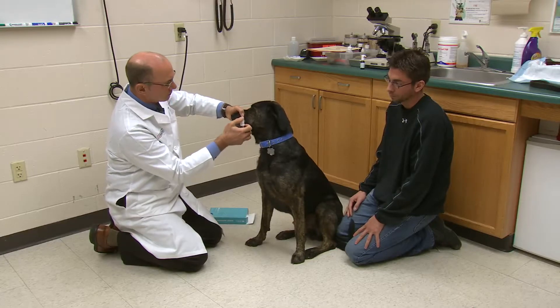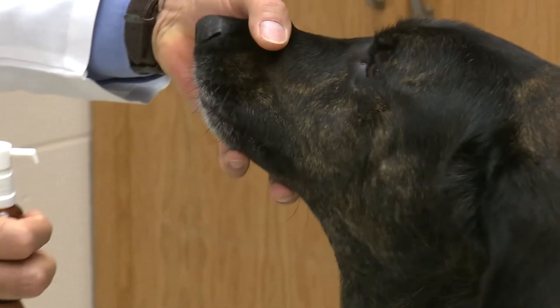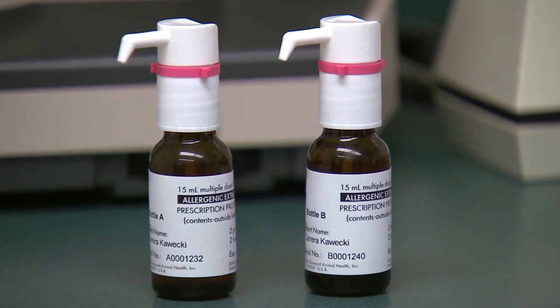The advantage is that this is an oral administration. It's a couple of drops that are placed under the tongue, and it tastes good, so the dogs really like it. And it's very, very easy for the owners to use. In a study, 60% of dogs' symptoms improved significantly with the drops.